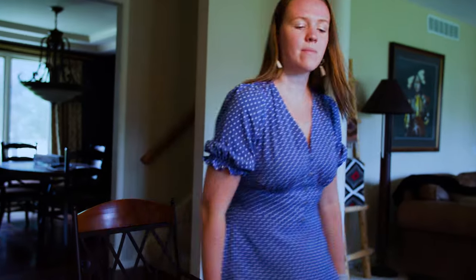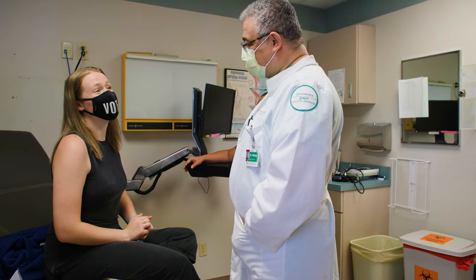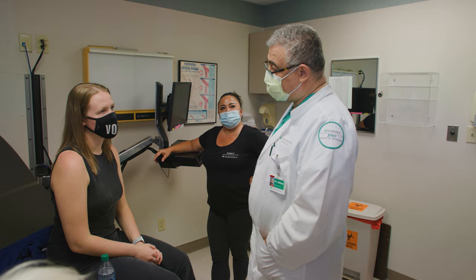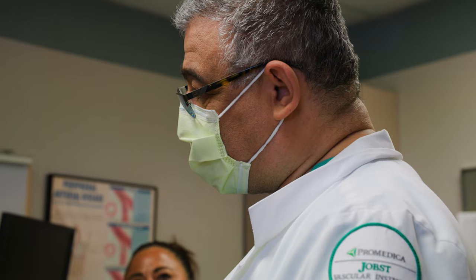Blood clots are pretty rare for young people like Riley — she's just 21 — and a battery of tests showed the clot was not a blood nor vascular problem, it was a structural issue. Vascular surgeon Dr. Jihad Abbas from ProMedica's Jobst Vascular Institute diagnosed Riley with a form of Thoracic Outlet Syndrome, a condition that happens when the muscle and bone structure in your upper body doesn't leave enough room for the nerves and veins to function freely.